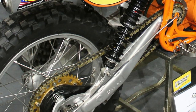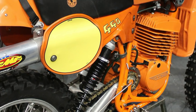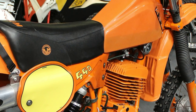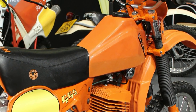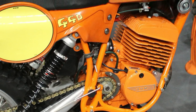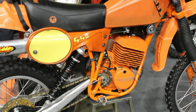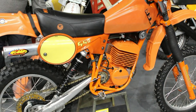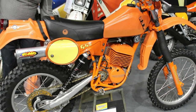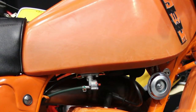This 1981 SWM came in 125, 250, and of course our featured model, the 440cc variety. These two-stroke Rotax motors put out about 47 brake horsepower, and were fitted with a 38-millimeter Mikuni carburetor and a full race exhaust and silencer.